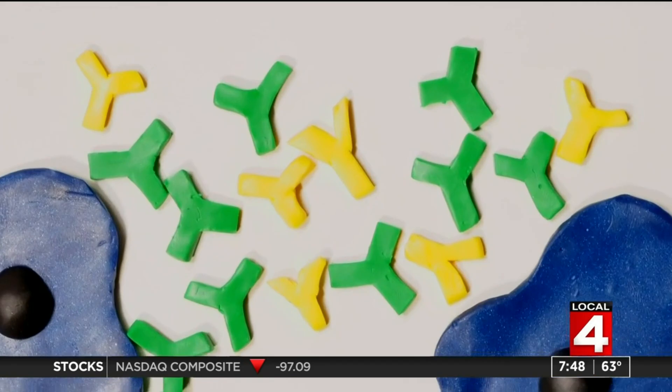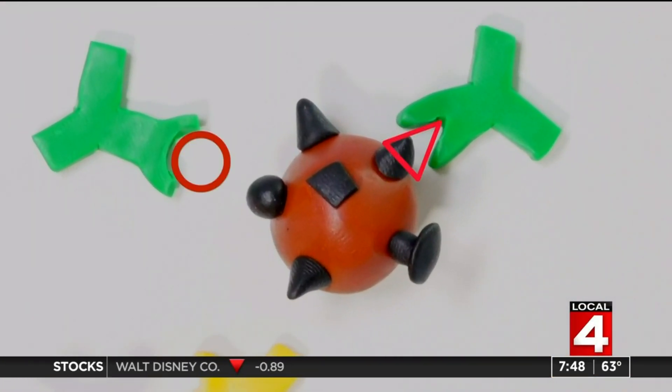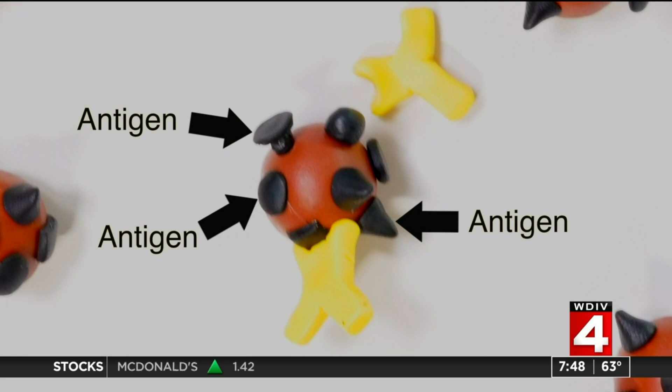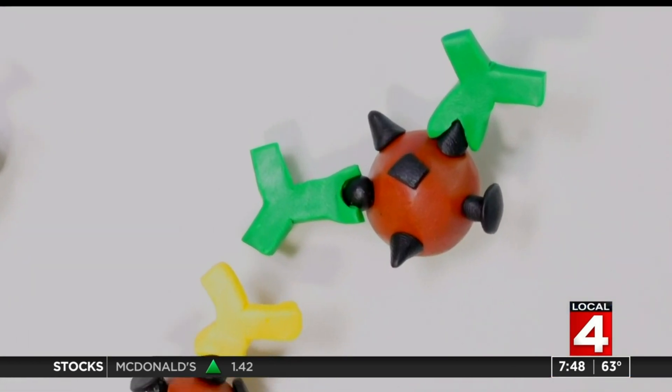Antibodies are Y-shaped. They have special arms that grab onto the different shapes of proteins on the surface of a virus. These surface proteins are called antigens. It's important to understand the antibodies you make are directed at these different shaped antigens.